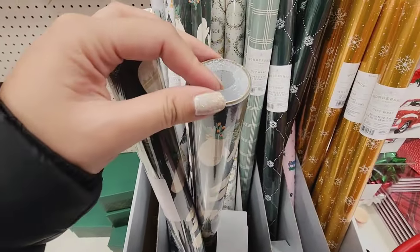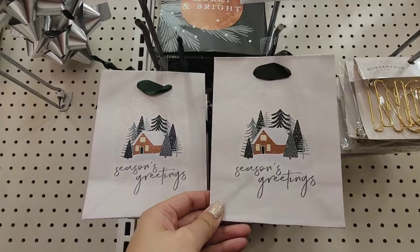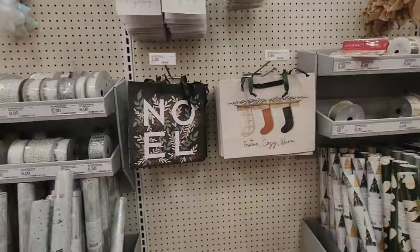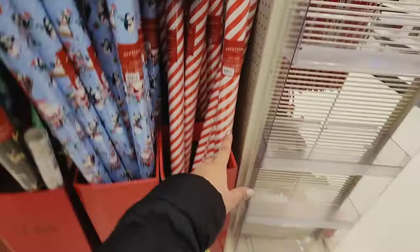The wrapping papers are $5, but they're not very thick — I've noticed that this year. For only a dollar, this is nice too for $3. These are $7, but look how much thicker they are — that is definitely worth it.